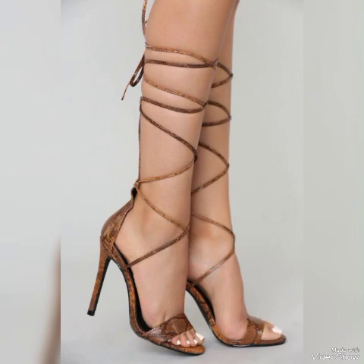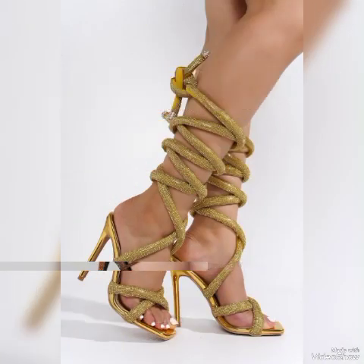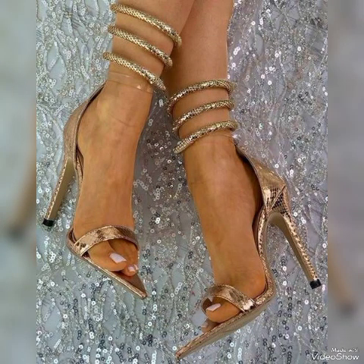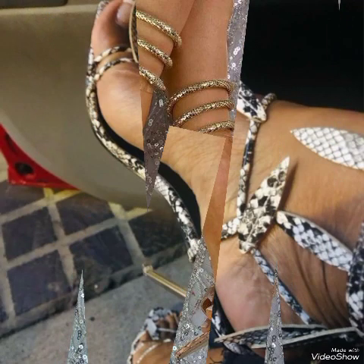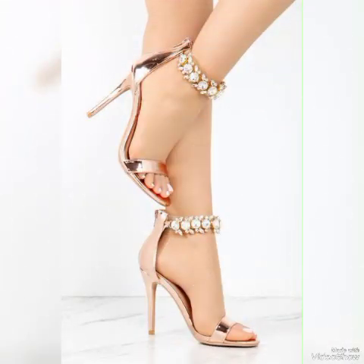Also tell me in the comment section how you liked the video and how you liked the designs. Goodbye friends, see you soon with another beautiful video featuring high heel sandals for ladies and girls from different foreign countries — multi-color, snake skin, and stylish sandals. Allah Hafiz!